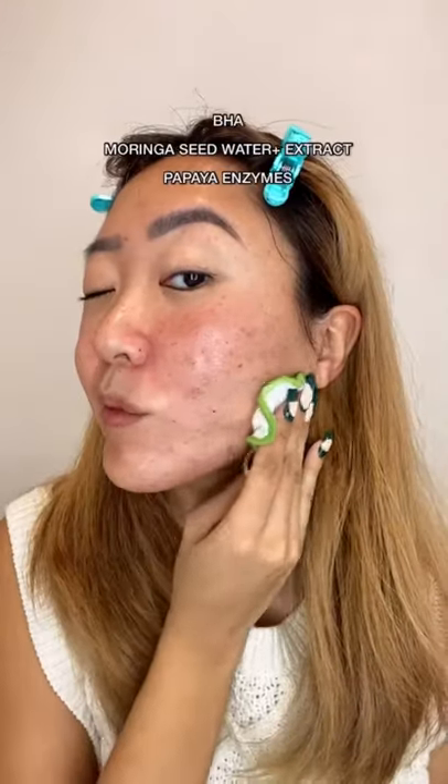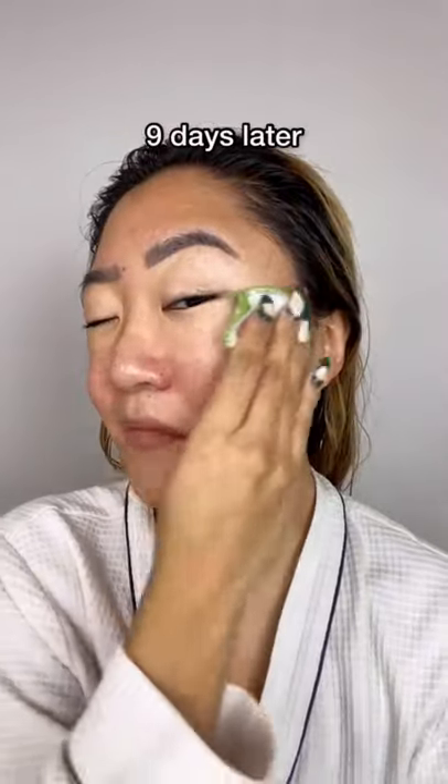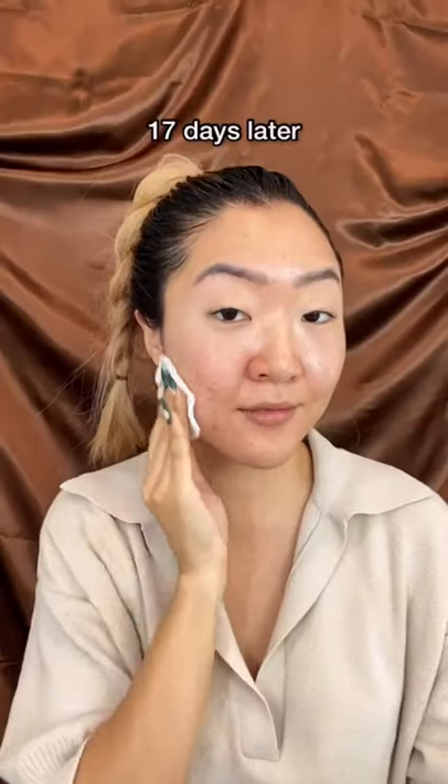The main active ingredient is BHA, which is a 2% salicylic acid. It's going to exfoliate, deep clean your pores, and refine your skin's texture. As you can see,